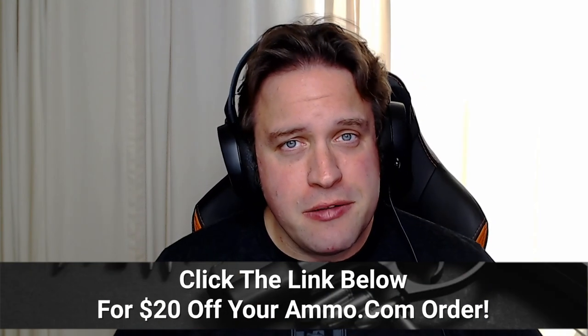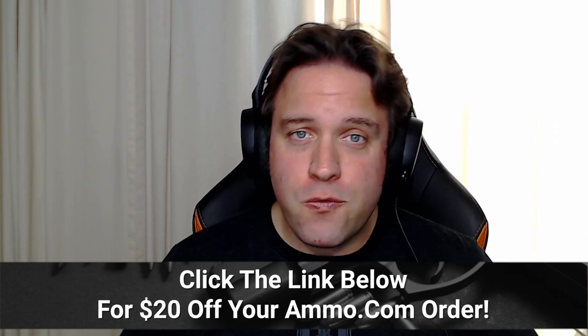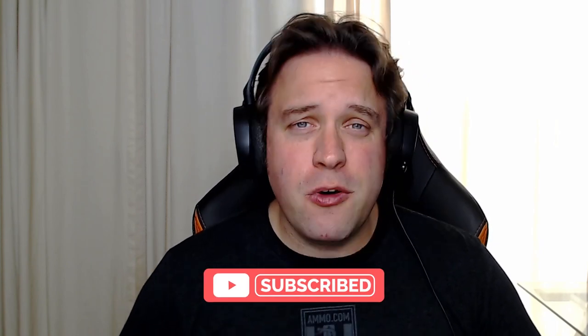These are two .22 caliber cartridges that came from two different eras in time, but if you need ammo for this — or maybe you find your grandpa's .22 Hornet and don't know where to find bullets — click that link in the description and the pinned comment to get your free $20 off coupon at ammo.com. Make sure you click that like and subscribe button and do all the YouTube-y stuff to help the channel grow.